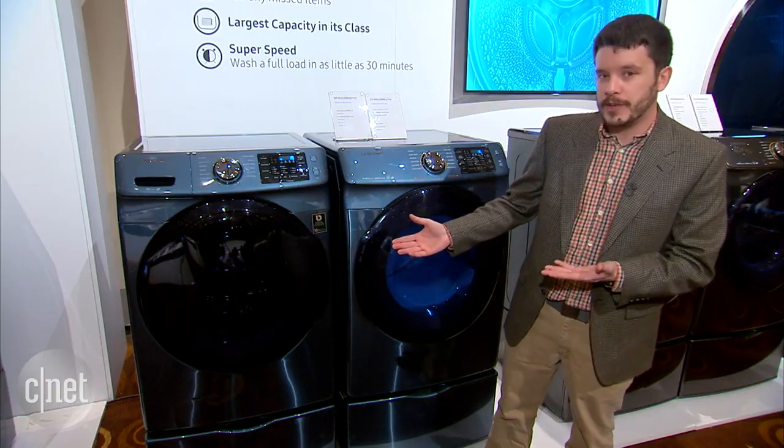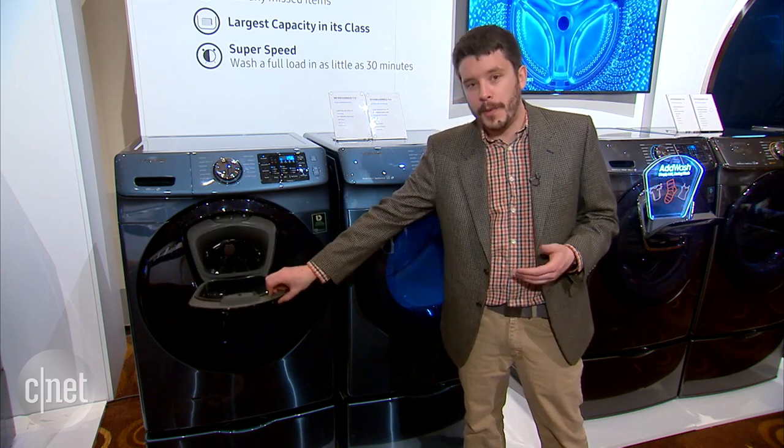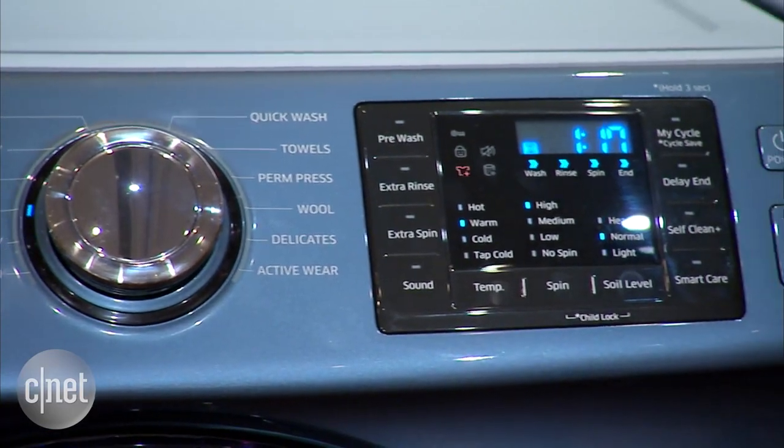The general idea is that the washing machine has this little nifty window. If you push on it in the middle of a cycle, you can open this hatch and throw in an extra pair of socks that you might have forgotten. Kind of a neat, interesting way to think about your laundry.